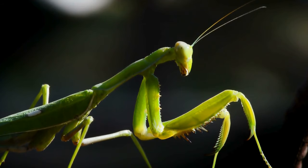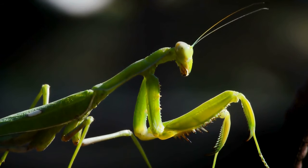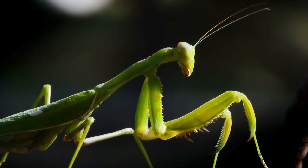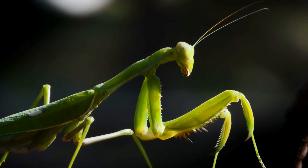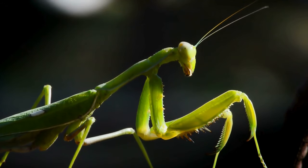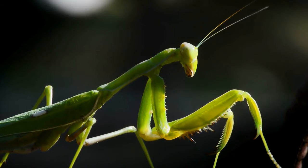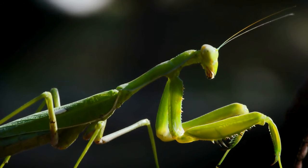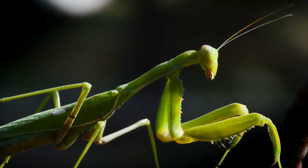Like many insects, mantises undergo molting to grow. However, mantises have a unique molting behavior known as nymphal diapause. During this stage, they remain still for an extended period, resembling a dried leaf. This behavior is thought to help them avoid detection by predators while they are vulnerable during molting.